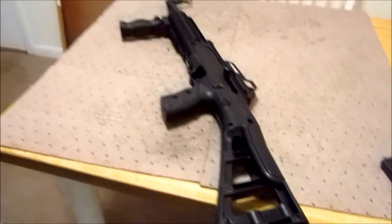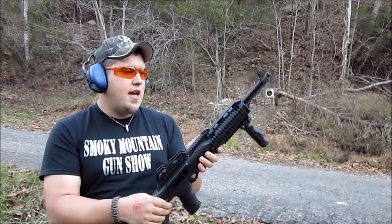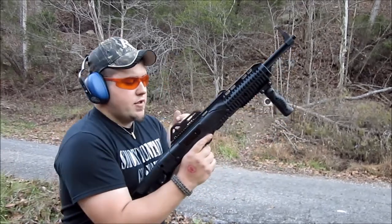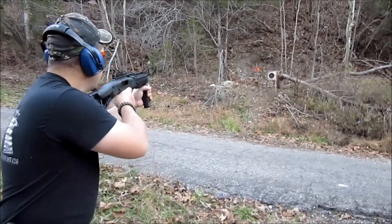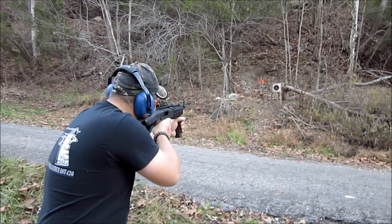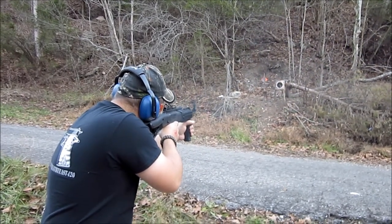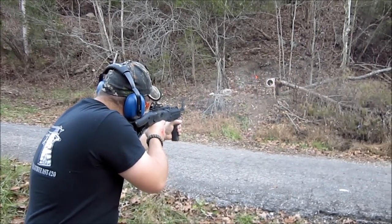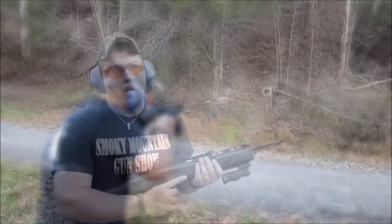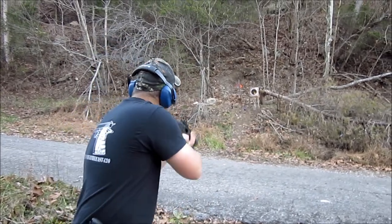We'll go ahead and take you down to the range review. Daniel here from the Smoky Mountain Gun Show, brought down the Hi-Point 995 TS 9mm carbine for the first test. Let's see how this baby does — ready to rock. This is the first shot coming out of this gun. Back, reloaded — I'm going to try it without the foregrip now. Got some bottles here, let's get them.